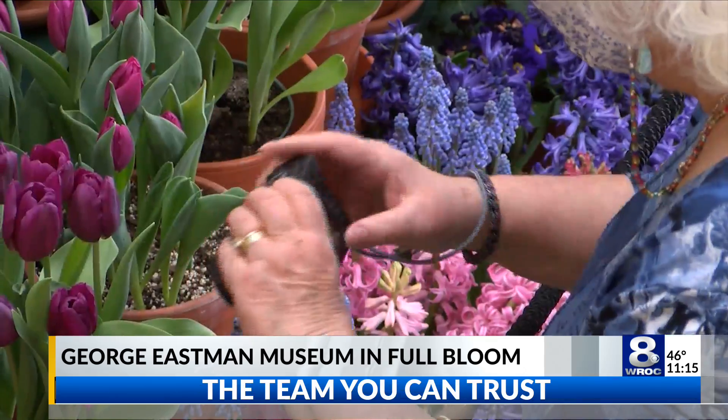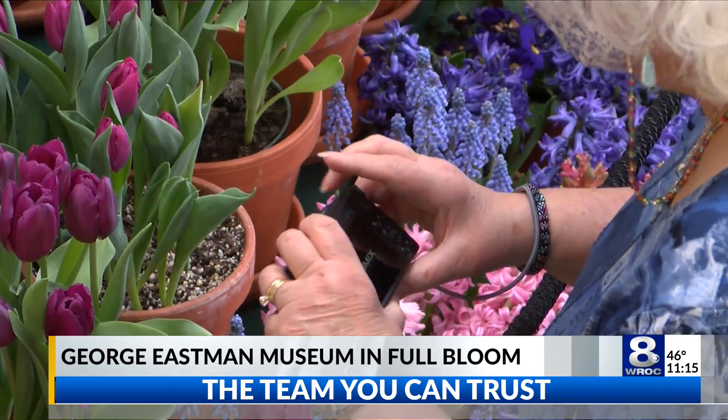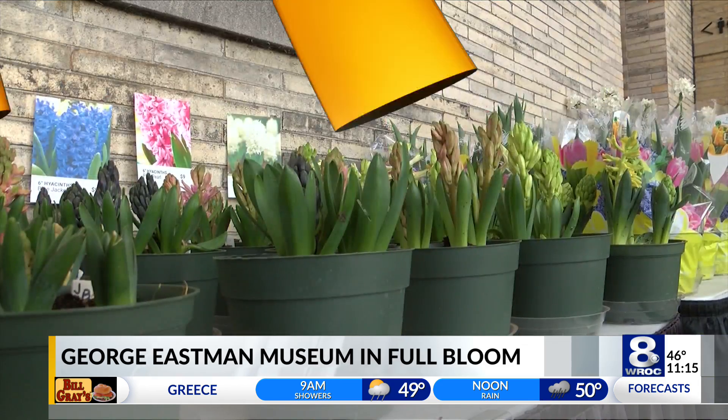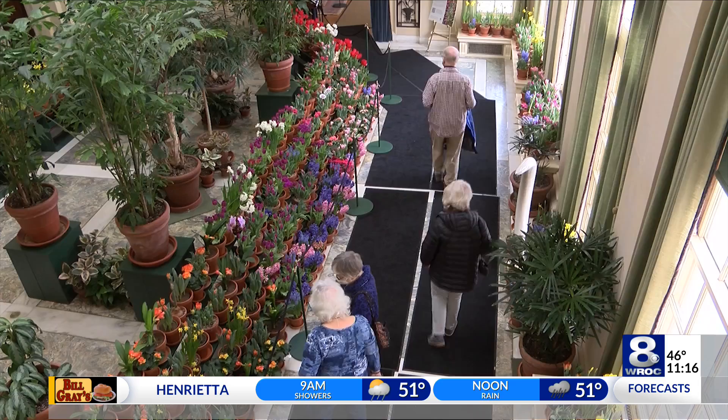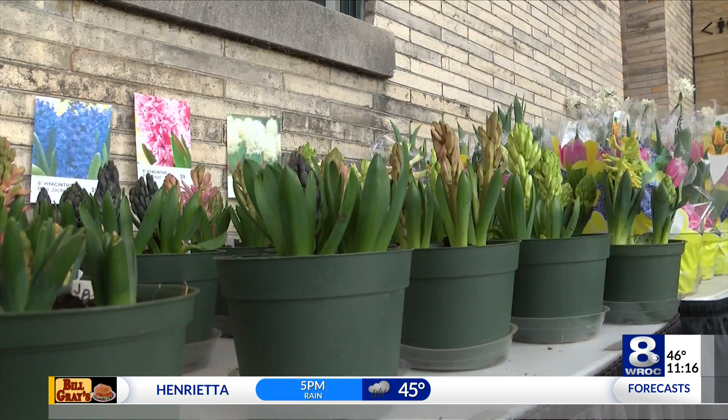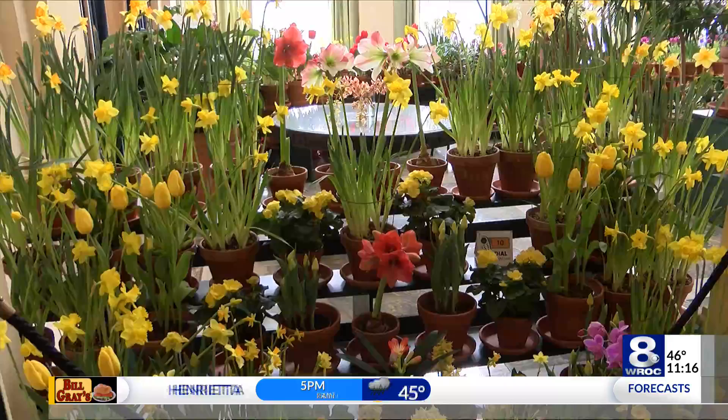Landscaper manager Dan Bellavia says the idea for the event came from one of George Eastman's letters. In 1995, we found a letter that Eastman wrote in 1895 to his mother. He had taken a trip in Holland and did a bike tour, and he saw the fields of tulips and sent back to her that he wanted to bring them home. And once he had an estate established, he wanted to plant them around the gardens.